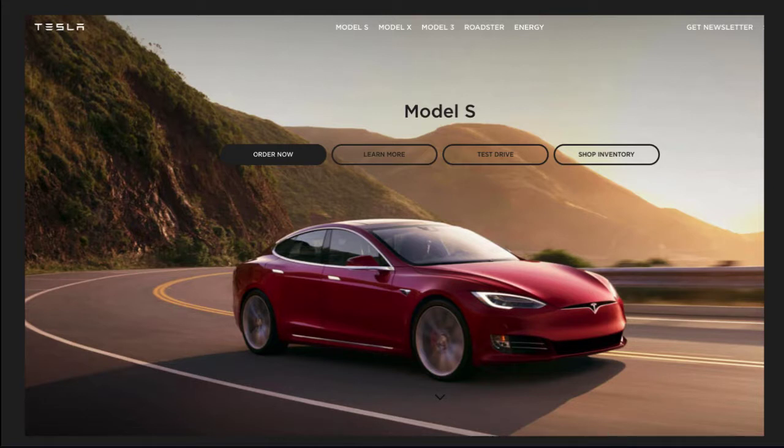They've given referral partners Tesla owner's jackets, Tesla leather duffels, and they've entered the names of everyone you refer into a drawing to win a special Ludicrous P100D Model X. According to Autoblog, one guy back in 2015 won a $130,000 Tesla by helping sell 188 of the company's cars — that's $16 million worth of vehicles within a two-month period. Isn't that amazing? That's a direct result of what's possible with the right referral program.